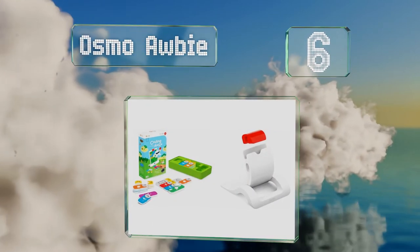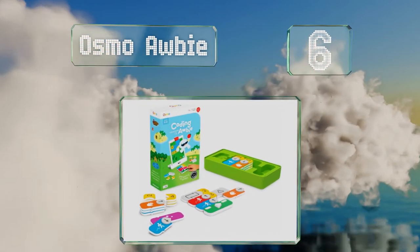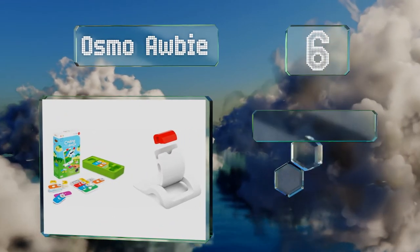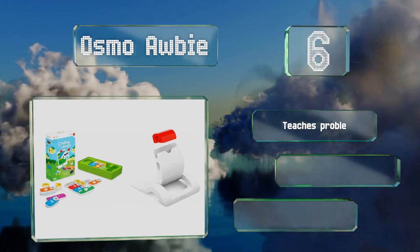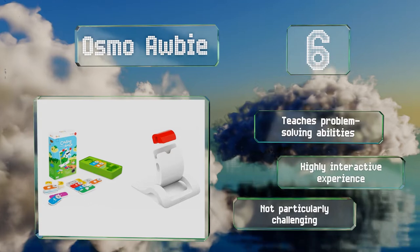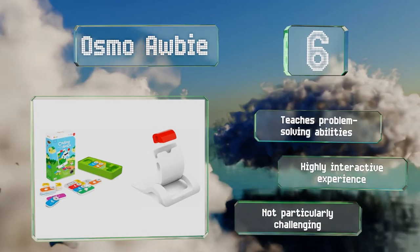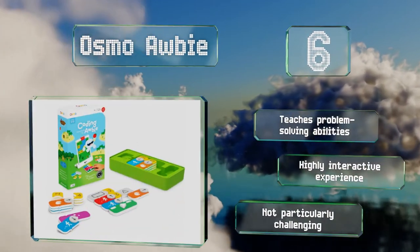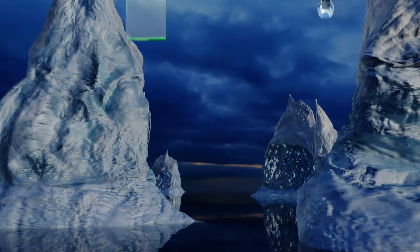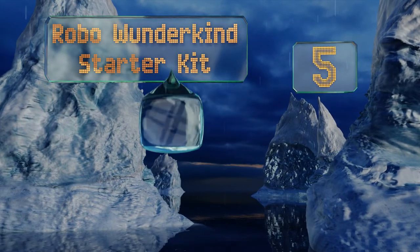Moving up our list to number six, Osmo Coding Awbie makes programming straightforward, approachable, and fun for kids between the ages of 5 and 12. Using logic and imagination, children learn to assemble sequences as they play with physical blocks and traverse a magical digital world. It teaches problem-solving abilities and is a highly interactive experience, though it's not particularly challenging.